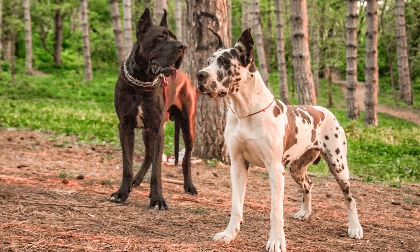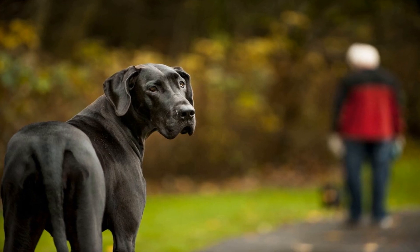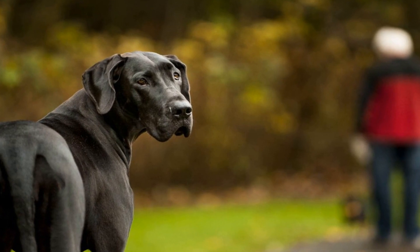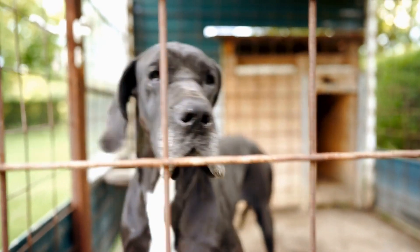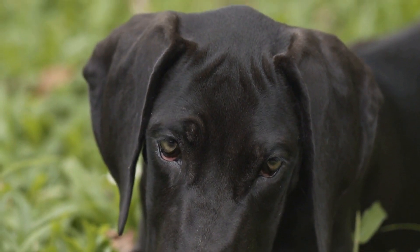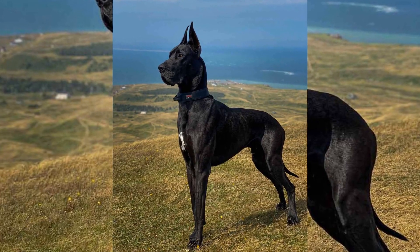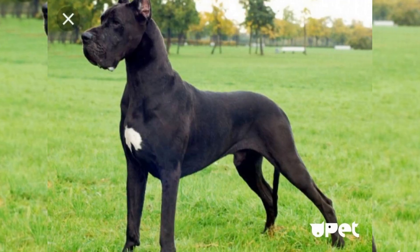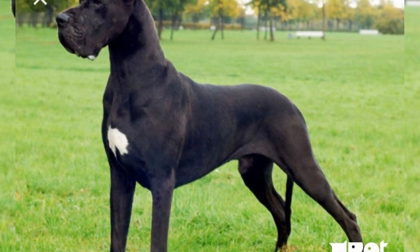Due to their significant size difference, concerns about injury and aggression might arise. However, these two seemingly polar opposites can indeed live in harmony given the right conditions. Firstly, it is essential to properly socialize both the Great Dane and the smaller breed from an early age. Early socialization will help them understand each other's boundaries and build a bond based on trust. Gradual and supervised introductions are key to ensuring a positive start.